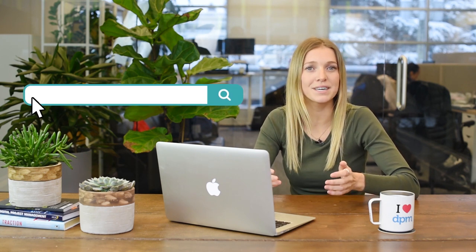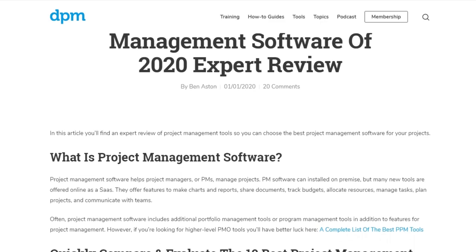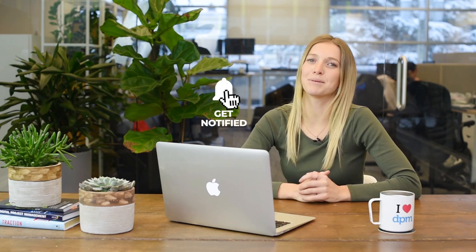That wraps it up for the top 10 best project management software to get you started. If you're still unsure of which tool to pick, head on over to our site at the Digital Project Manager to have a look at our choices in full review. This will cover additional information on tools, pricing, and trials offered by each. Please share your thoughts and opinions in the comments below — we'd love to hear what you have to say about the latest and greatest in project management software or any other tool videos you'd like to see in the future. Don't forget to hit the like and subscribe button below. Thanks for watching, and happy tool hunting!